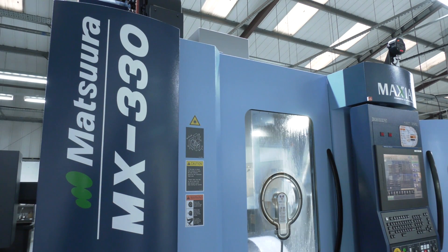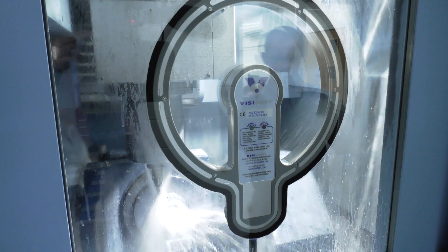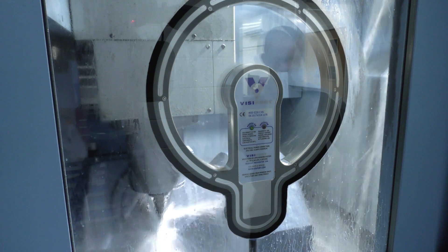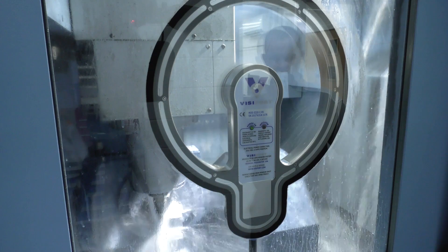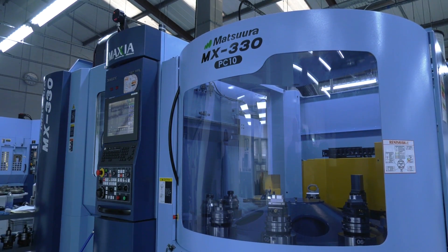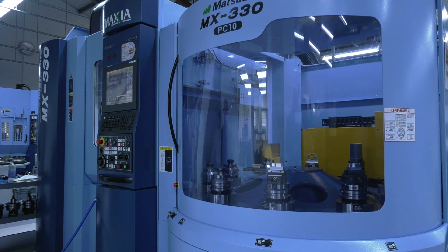These have played a massive part in the growth of your business, but they weren't your latest investment with Matsura. Further down the shop you've got a brand new MX330, which has got a 10-pallet pool on it — one of their latest innovations and a popular product. Why not just buy another MAM 72 35V? Why go for the MX330, Jason?